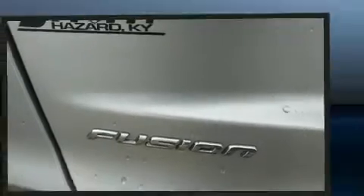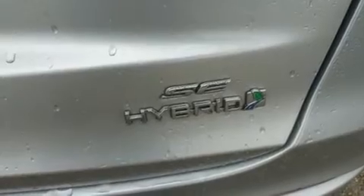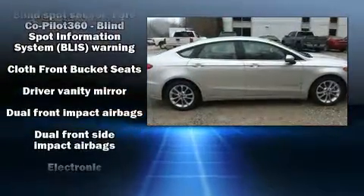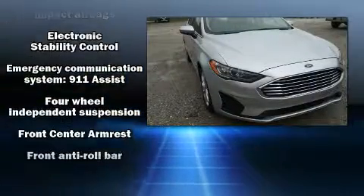It's equipped with tons of terrific amenities, but it won't break your budget. Such as cruise control, front and rear reading lights, one-touch window functionality, power front seats, lane departure warning, blind spot sensor, and much more.